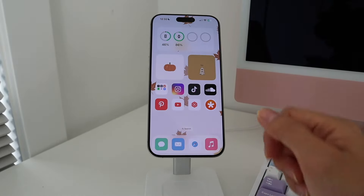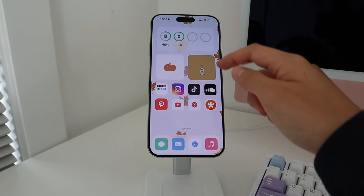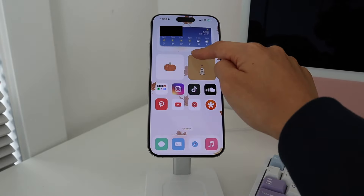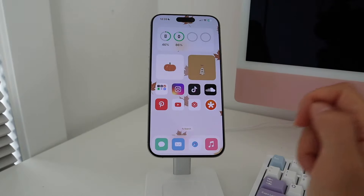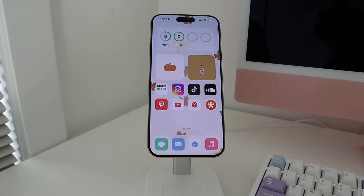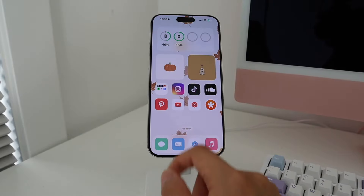On my second page I have a batteries widget up top so I can quickly see what my Apple Watch and phone are at, plus a weather widget for a longer-term forecast. I also have two little decorative widgets installed through iScreen using images from Pinterest. This is probably the page I'm on the most when I'm on my phone — it has all of my social media apps I use on a daily basis.